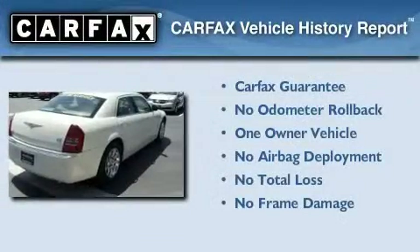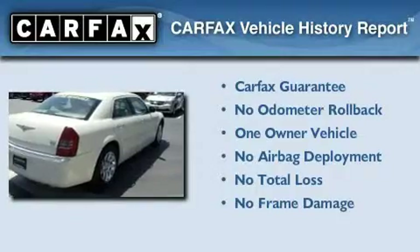This Chrysler has had only one owner, and it qualifies for the Carfax Buyback Guarantee.